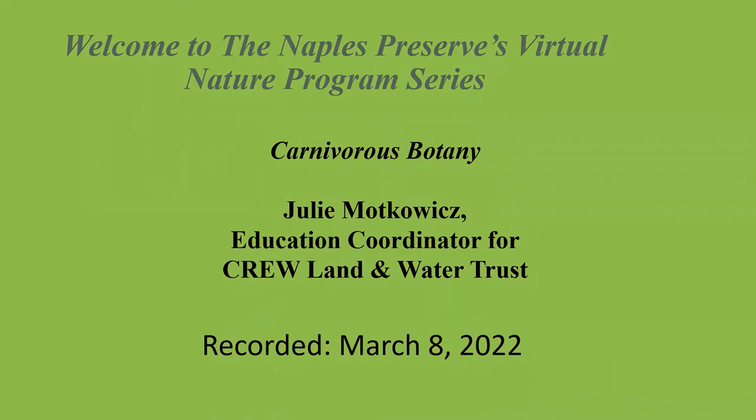Julie Motkiewicz is the Education Coordinator for CREW Land and Water Trust, where she has worked for over two years. She is a 10-year Florida resident and has a Bachelor of Arts degree in Environmental Studies from Florida Gulf Coast University. Julie loves teaching, learning, and being outdoors, and her particular interests are entomology, botany, and making jewelry from items she finds during her outdoor adventures.